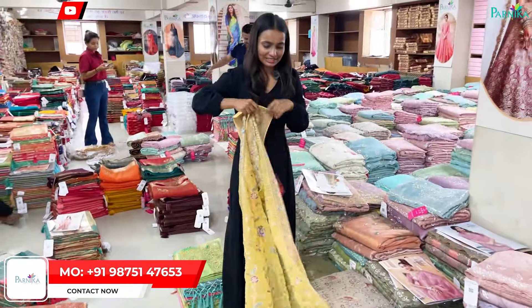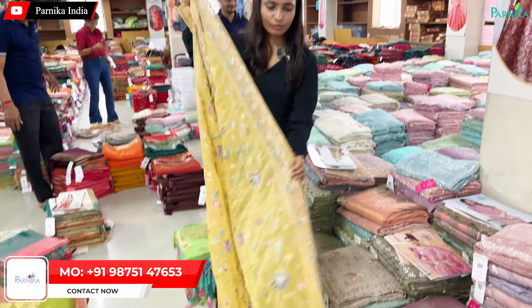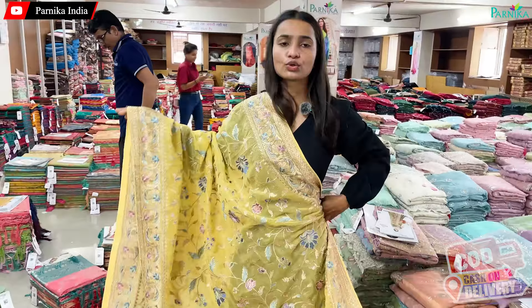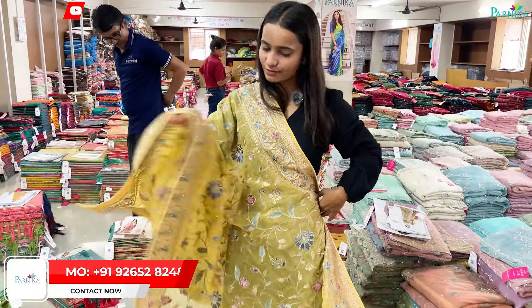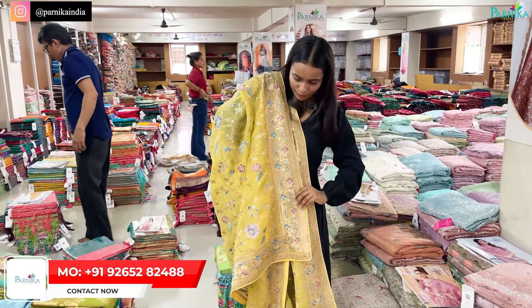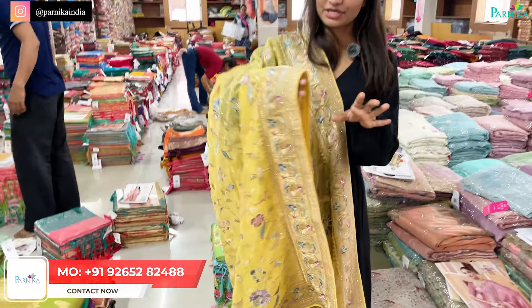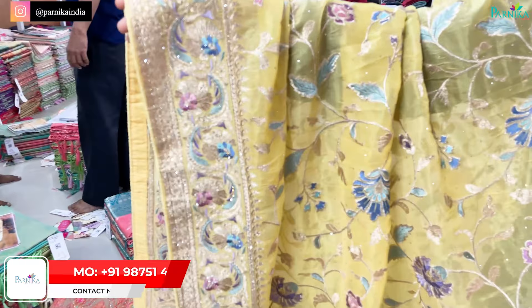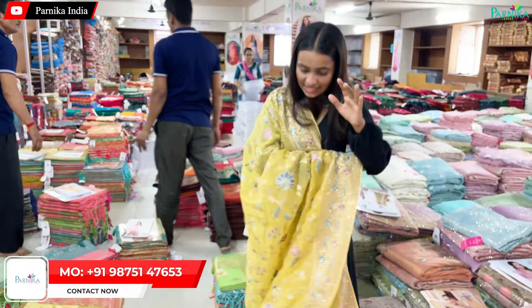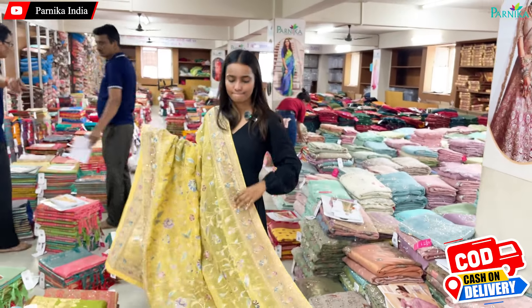This one is in yellow color on tissue fabric — I believe you are going to find it on that base, though I am not fully confirmed about the fabric, so you can confirm by calling the salesperson. The border is totally fancy. You are going to see the color of the diamond — the gold concept with multi-color detailing, and the beautiful work here is sensationally amazing.